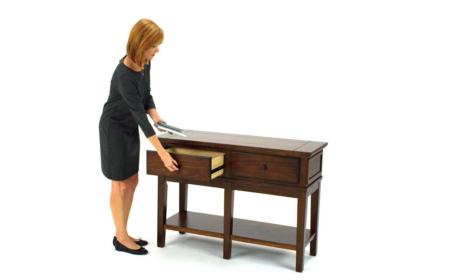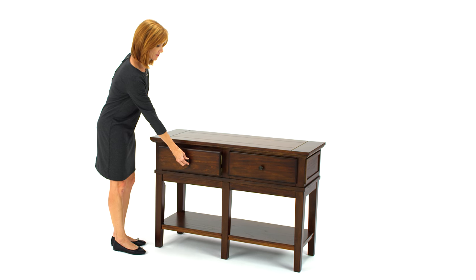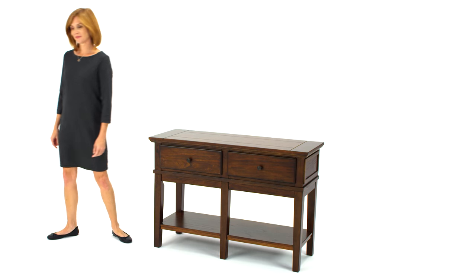Store and stow your favorite accessories with ease. Welcome this piece into your home.